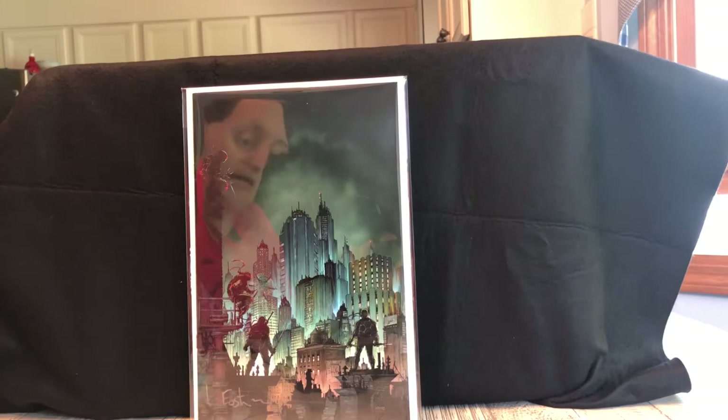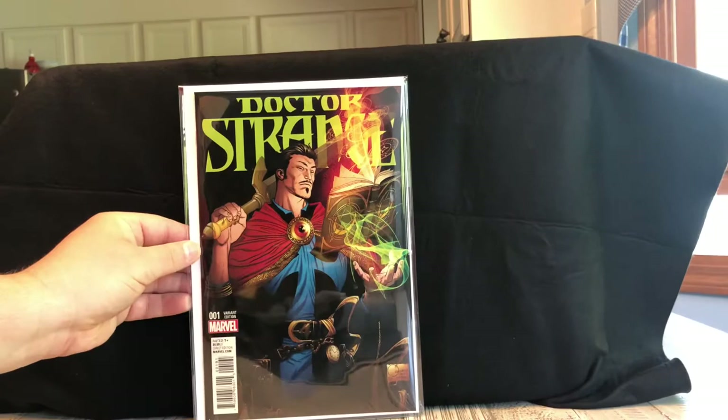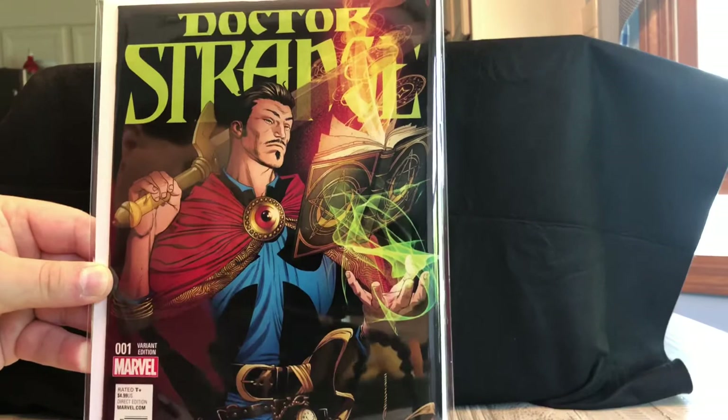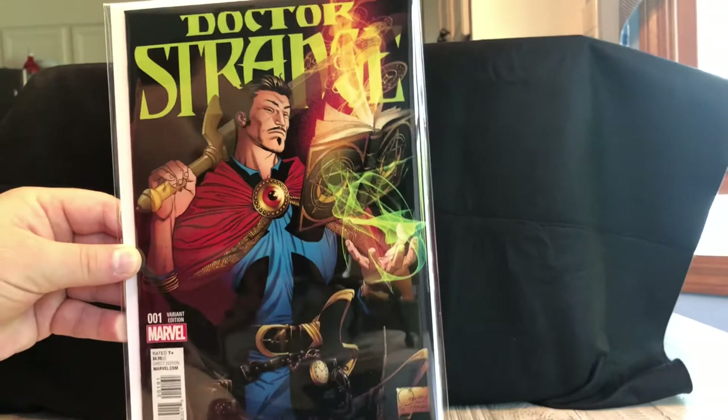My next book is a Doctor Strange book, and this is the only one in the collection that is not a virgin variant. This is probably my oldest variant I've had and it's done by Quesada. I just love this color cover — I think he did such a good job. The colors pop and it's really beautiful. I remember when I saw it I was like, I don't really collect variants and modern stuff too much, but I just had to get this. Really cool book — Doctor Strange number one.